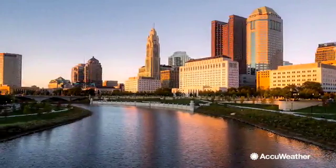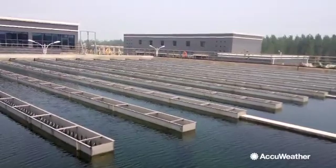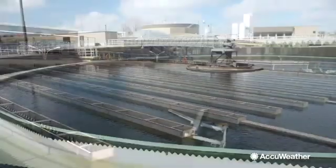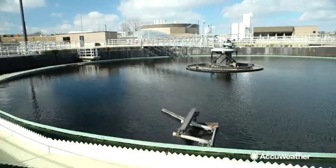Your public water utility gets the water by installing an intake, which gets the water where it needs to be to be treated, analyzed, and then distributed. Once the water arrives at the treatment facility, it will then go through several steps of purification, beginning with removing dirt and debris.